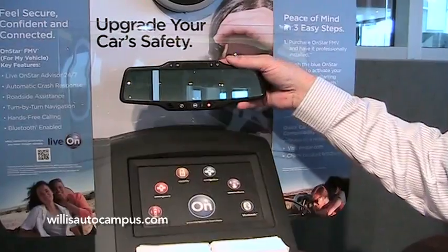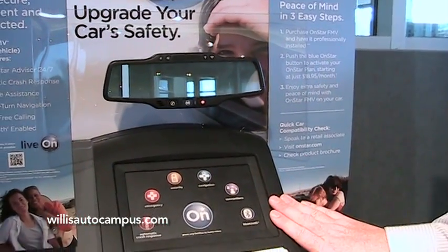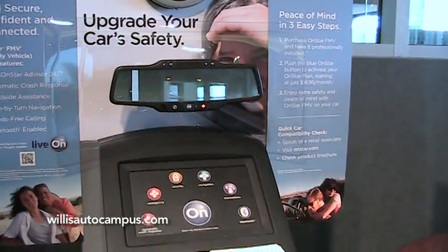So now you have Bluetooth added that it didn't have before — a new feature available to any vehicle on the market.